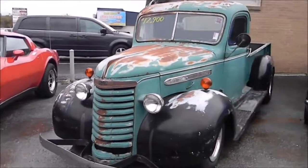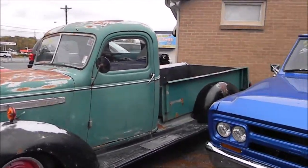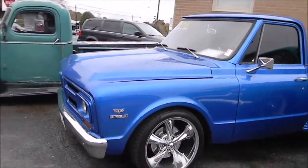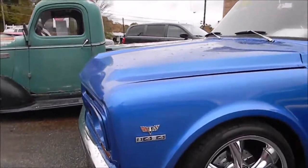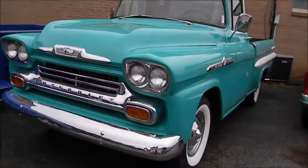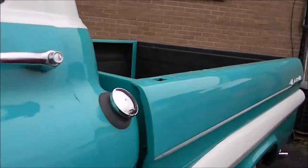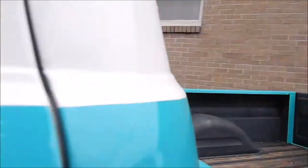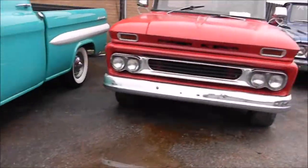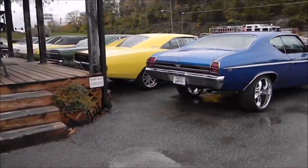Pretty cool — you can see it says a 454 in it. 454. I thought this was my friend Paul's old truck but it's not.